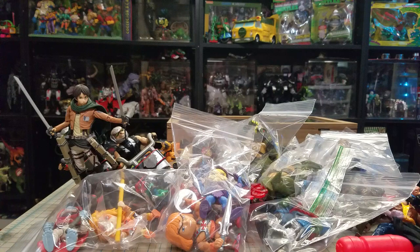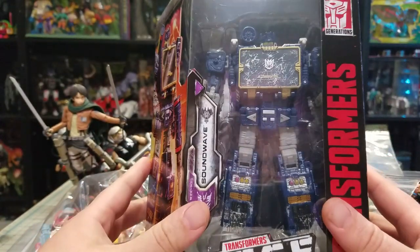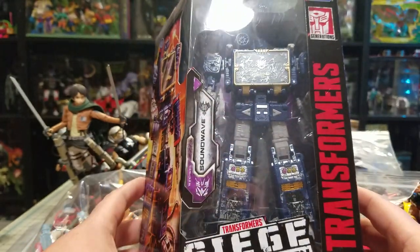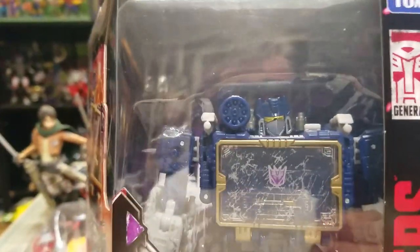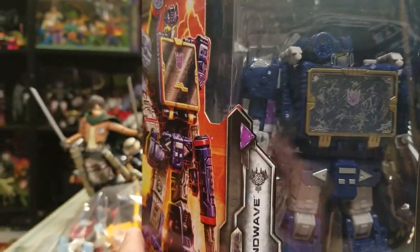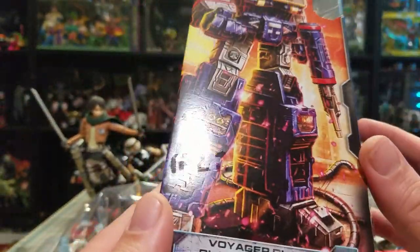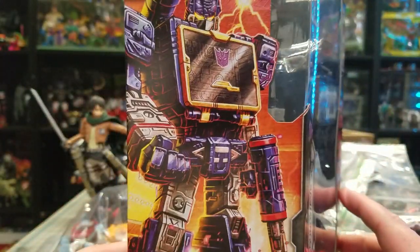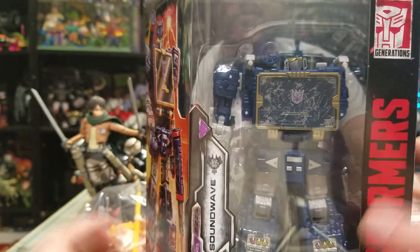Next up I got a Soundwave from the Siege line and I just had to have this figure - look at that freaking light piping, you can see how yellow his eyes are. I'm a huge Soundwave fan. I love the box art over here - I haven't decoded any of this stuff yet to see what it says but the box art looks amazing. I love this thing.